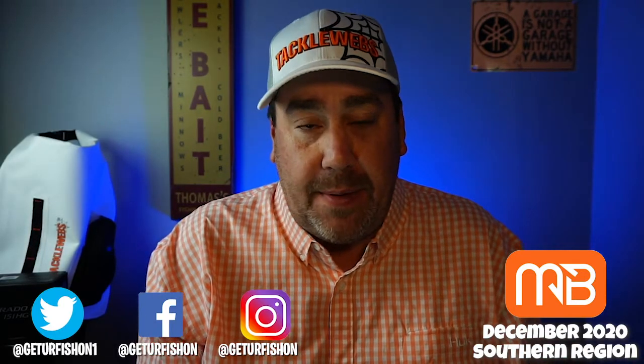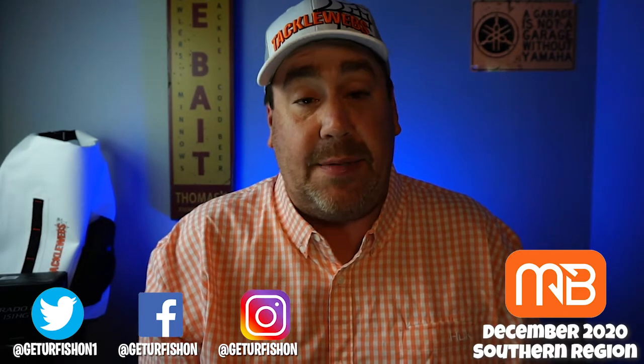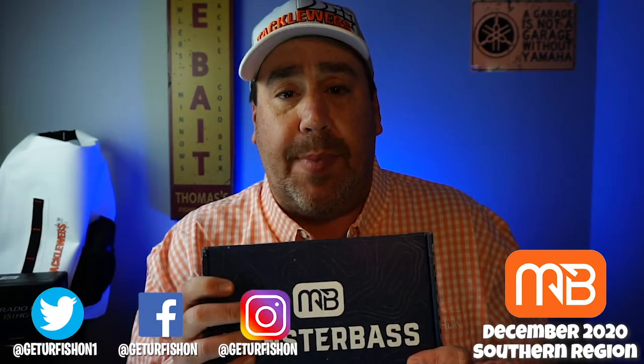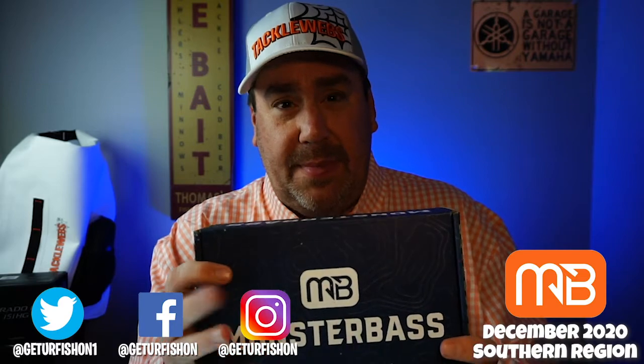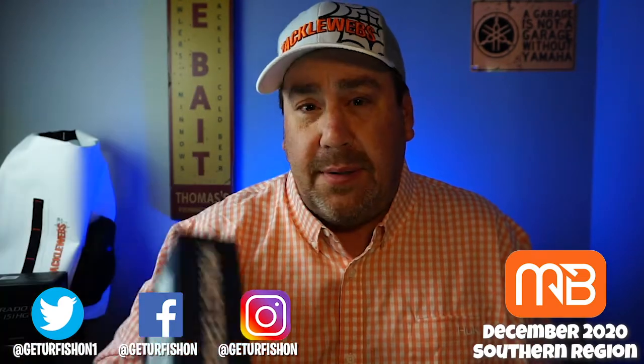If you were to get this box as a gift, would you appreciate it? Comment below. Tell me what you think. Tell me what rating you would give this box. Is my rating system just completely off because I'm jaded? I want to know. I don't mind you critiquing me, as long as you don't mind me coming back and saying this is my opinion. Remember, these are opinions. If you want one of these boxes, go to monsterbass.com and get yourself hooked up. It's like $34.